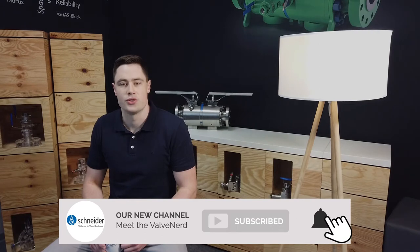But just before we begin, don't forget to subscribe to our channel to get notified of our interesting videos.